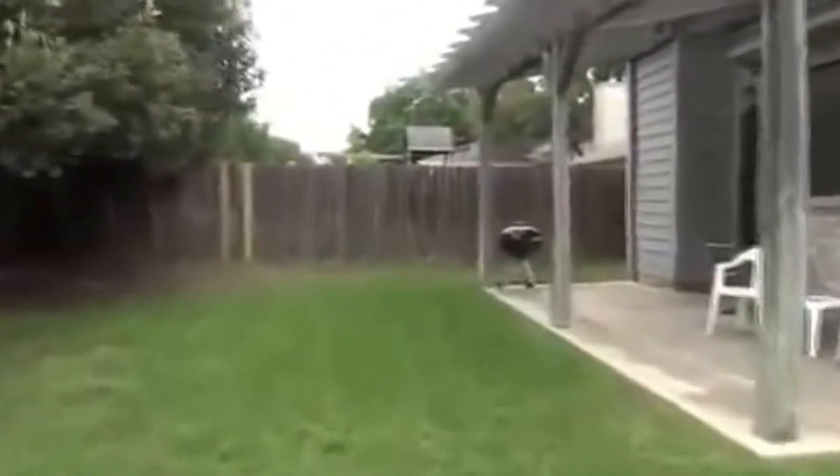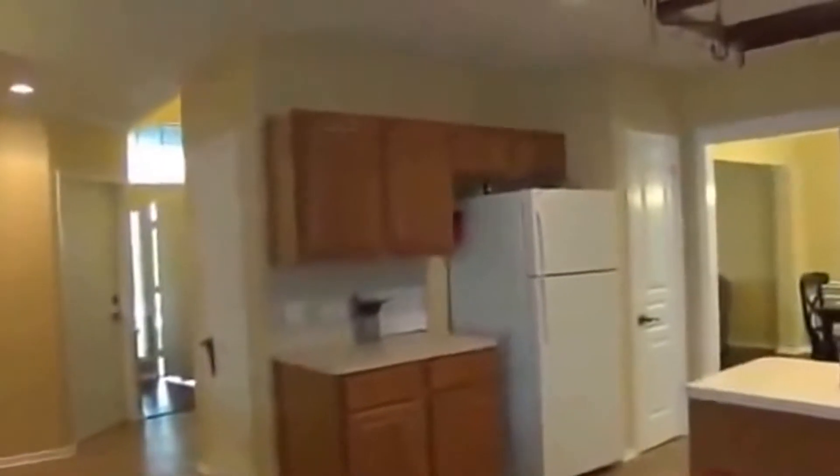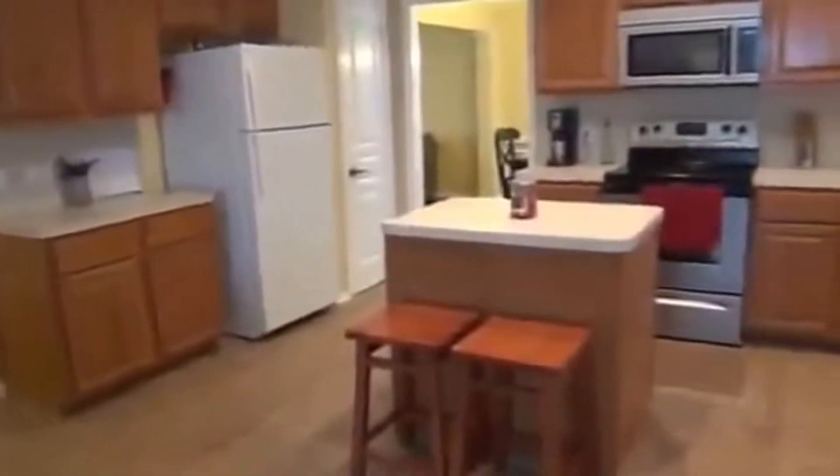Going back inside to take a look at the upstairs. Upstairs we've got all four bedrooms and two full bathrooms. Here's another look at the living room, and a scan of the kitchen again — recessed lighting. You could put some stools there to have a nice eating area.